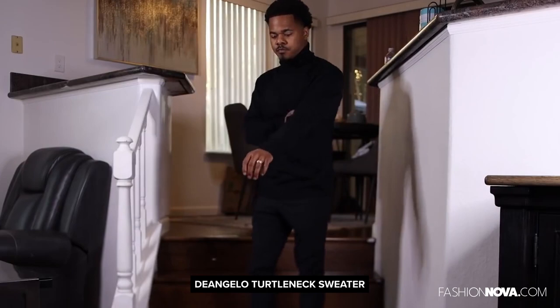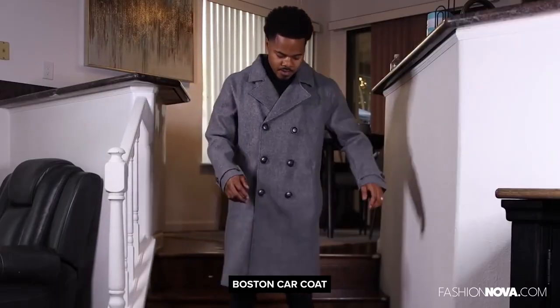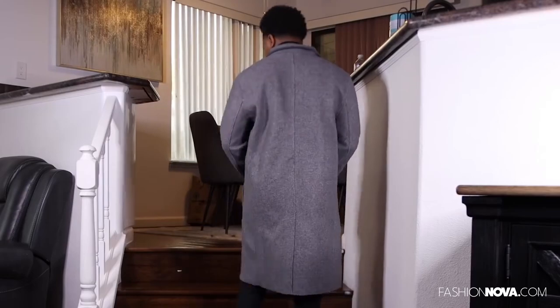Next up we got the D'Angelo turtleneck. This is just an essential black woven turtleneck. Next we have the Boston — this is like a peacoat slash trench coat type of deal because it's really long. Got the pockets on the front, buttons down the middle, feels really nice, and has that split down the middle on the back.